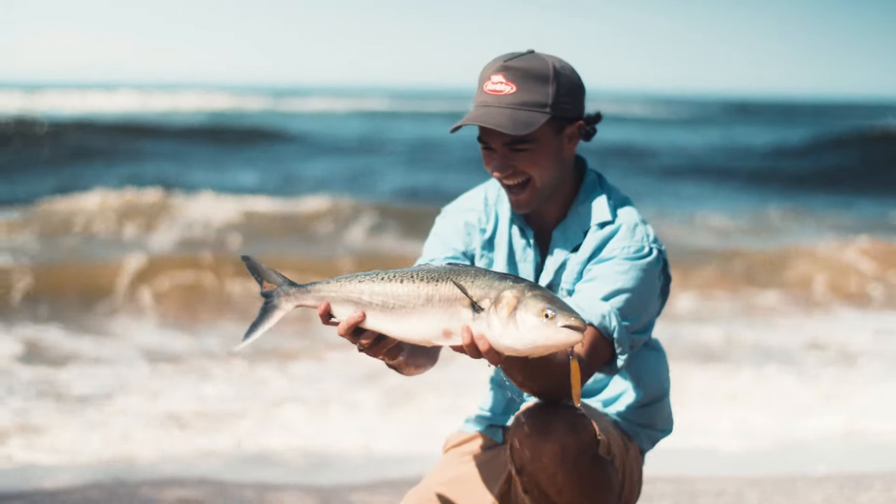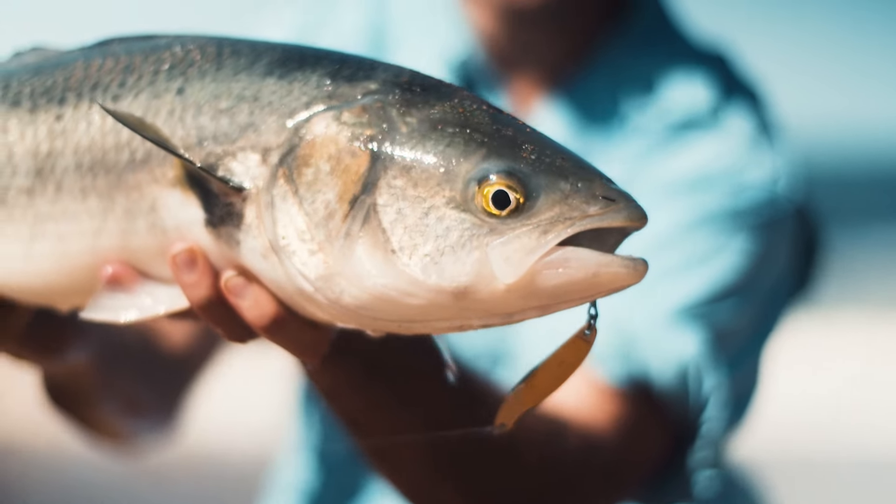And don't forget — if you're fishing anywhere near rocks in New South Wales, you need to wear a life jacket.